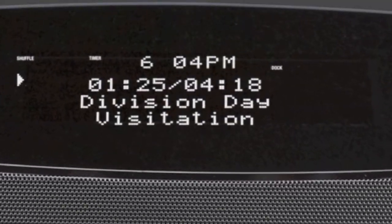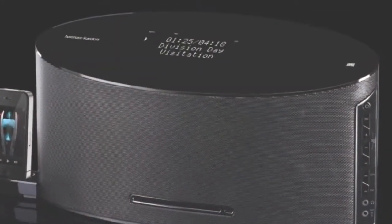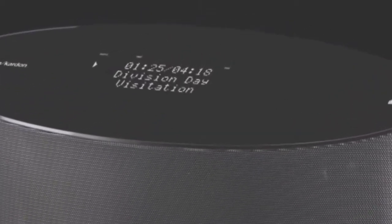The elegant display window on top clearly shows you the time and status messages so that you can easily navigate your music. The sleep timer and alarm clock allow you to fall asleep and wake to your favorite songs.